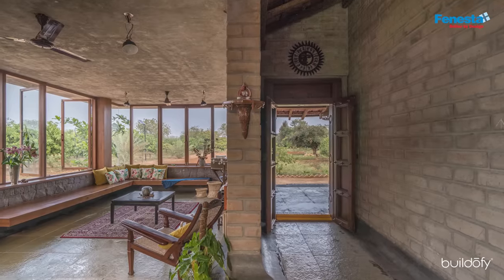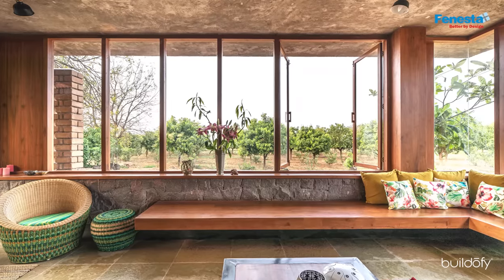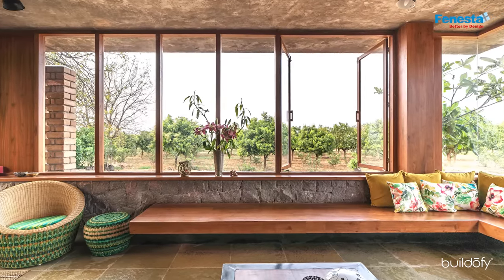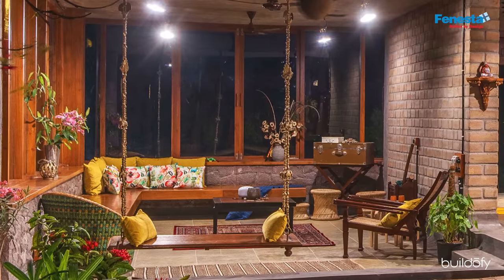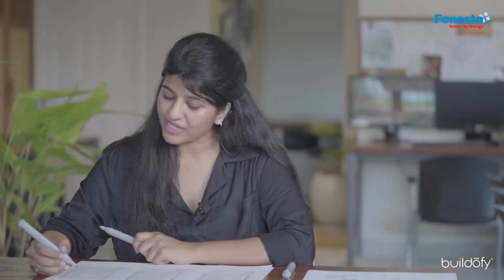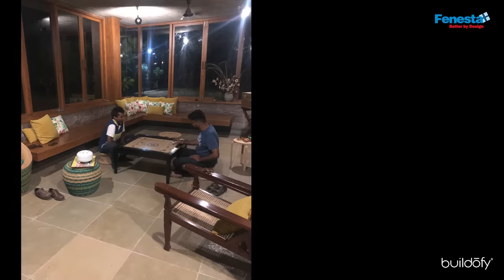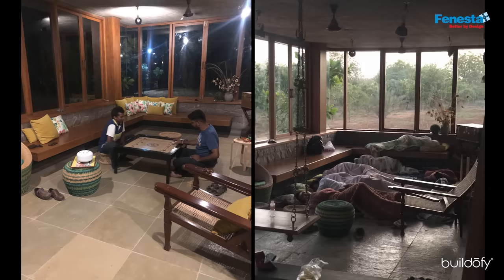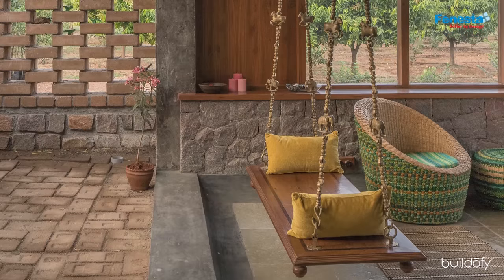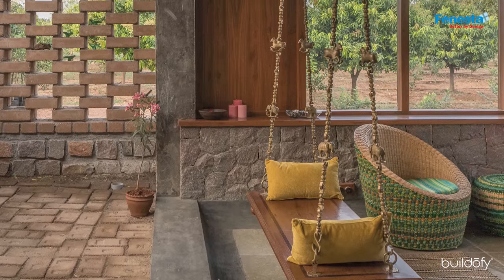Our living room was located in the northeast direction and we opened up our windows. We had a fixed bench, and we wanted the space to double up as another bedroom when necessary. Since we only had loose furniture around the bench, we could actually remove the entire furniture and use this whole space as a sleeping area. We also had an old swing collected by the client.